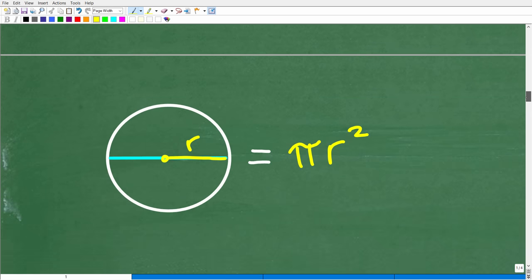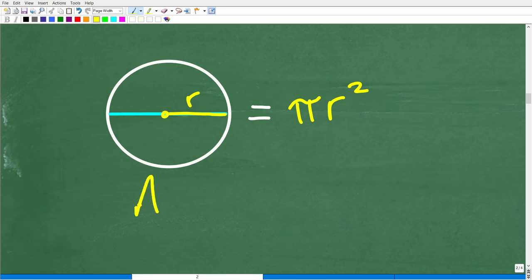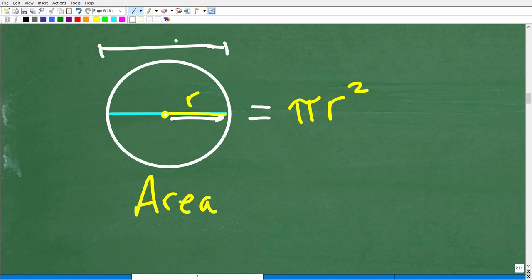The area of a circle is equal to pi r squared. Here, r is the radius of the circle. The radius emanates from the center of the circle out to the edge. The radius is also one-half of the diameter, and the diameter is effectively the width of the circle.